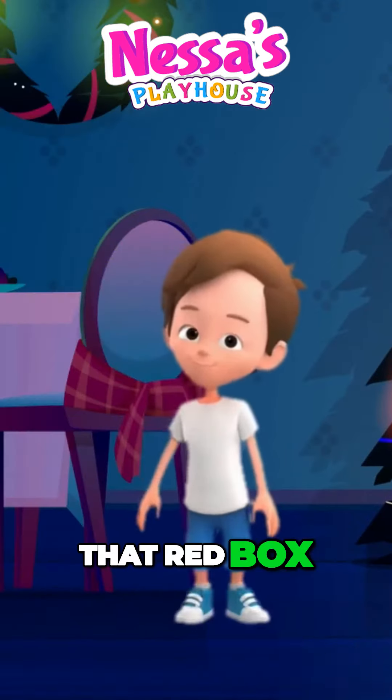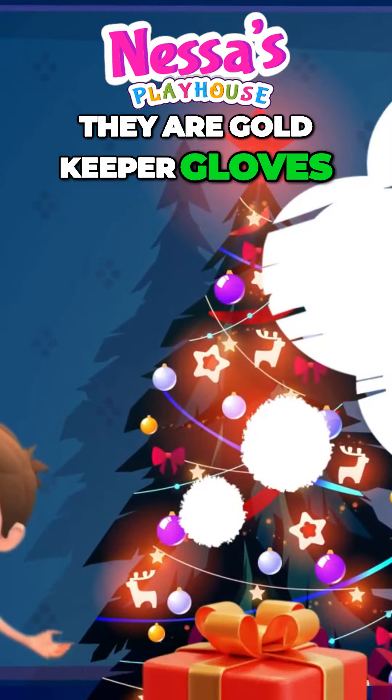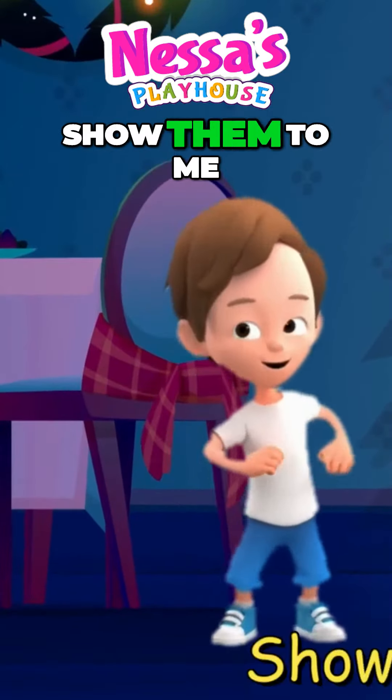That red box, what is in there? They are in gold goalkeeper gloves, a pair. They are cool, show them to me.